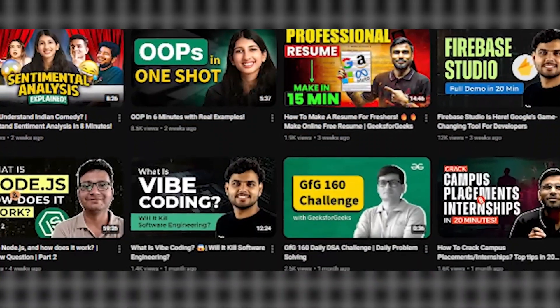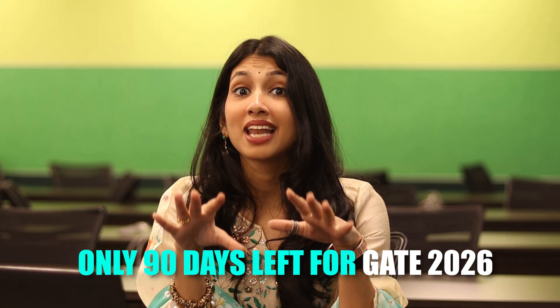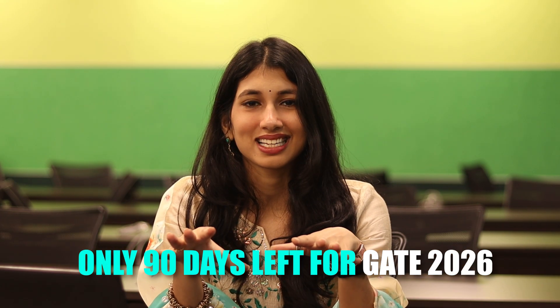Hi GATE aspirants, I'm Nishitha and you're watching GeeksforGeeks, your one-stop solution for all coding related problems. The countdown has officially begun — only 90 days are left to GATE 2026. So if you've been waiting for a sign to buckle down, this is it. Today I'm going to give you a complete step-by-step 90-day roadmap so that you can crush all of your weak spots, maximize your preparation and walk into that exam with full confidence. Let's make every day count.